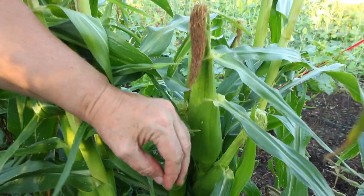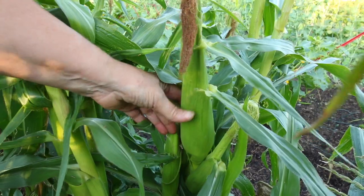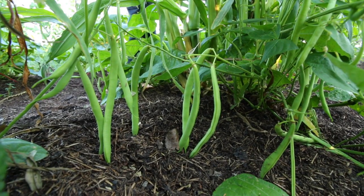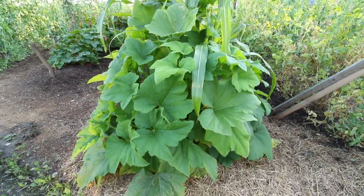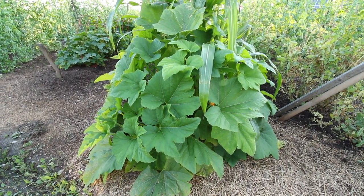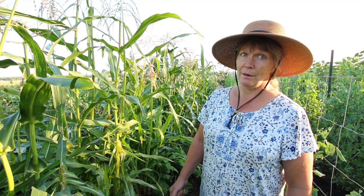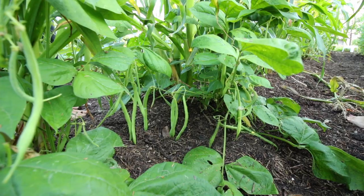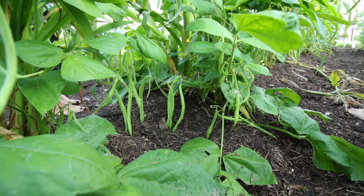Golden bantam corn - we paired them with some beans, some kidney beans and some navy beans, and also some zucchini over there just as a pair with our corn. We don't generally get corn up in this area unless you have more of a microclimate, so we definitely had a microclimate this year with all of our heat and needing to water lots.